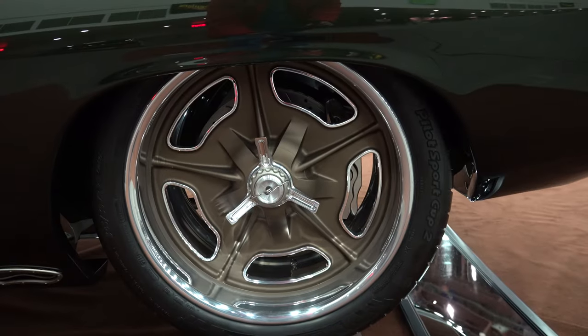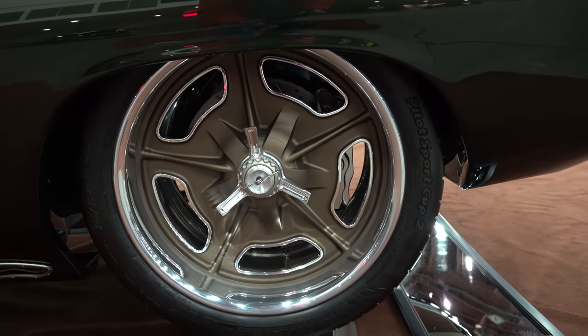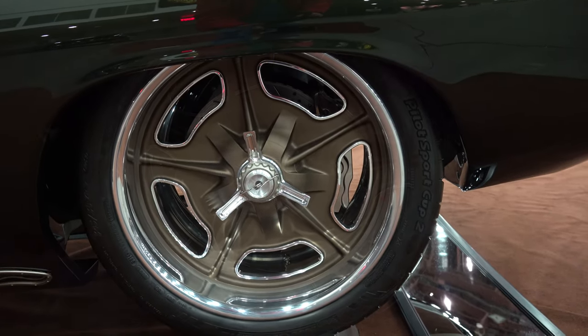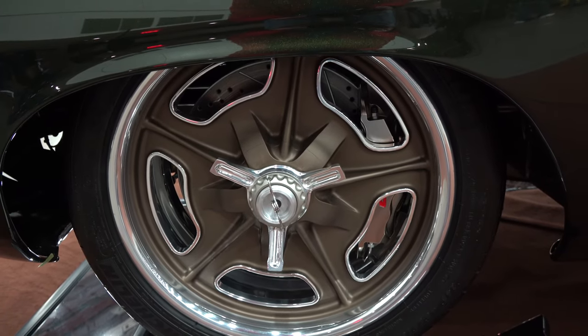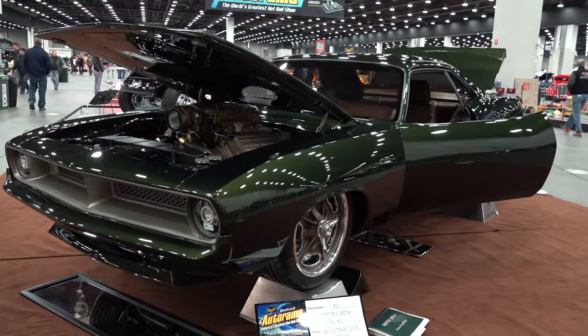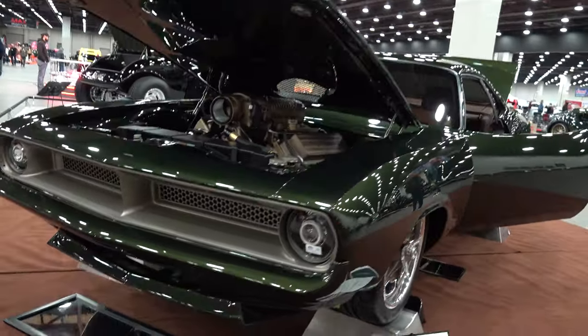It's an animal, a monster. And what wheels are you running? They're custom one-off wheels — 20s in the back and 18s in the front. Who made them? Budnik, out of California.